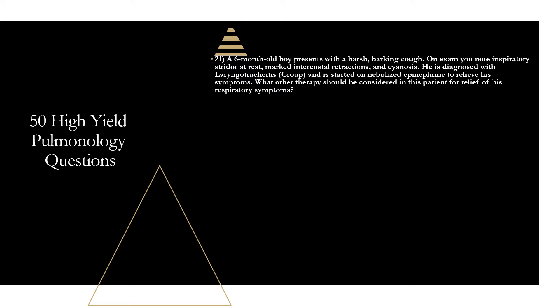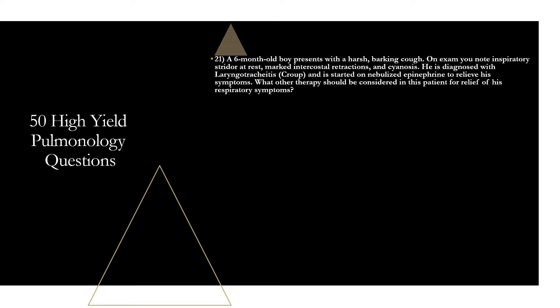Question twenty-one: a six-month-old boy presents with a harsh barking cough, inspiratory stridor at rest, marked intercostal retractions, and cyanosis. He is diagnosed with laryngotracheitis (croup) and started on nebulized epinephrine. What other therapy should be considered? That is dexamethasone. Moderate to severe croup needs both nebulized epinephrine and dexamethasone, in addition to supportive care like humidified oxygen and antipyretics. Dexamethasone is your best medication for all levels of severity in croup.